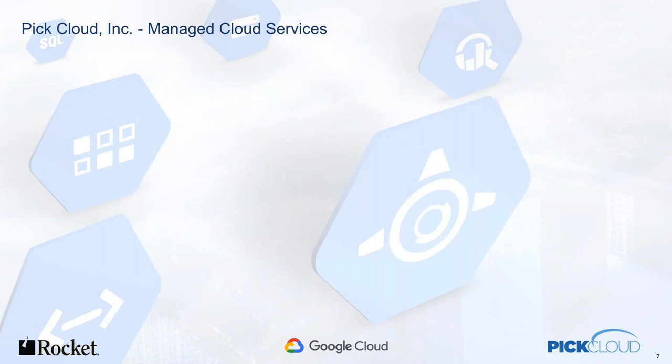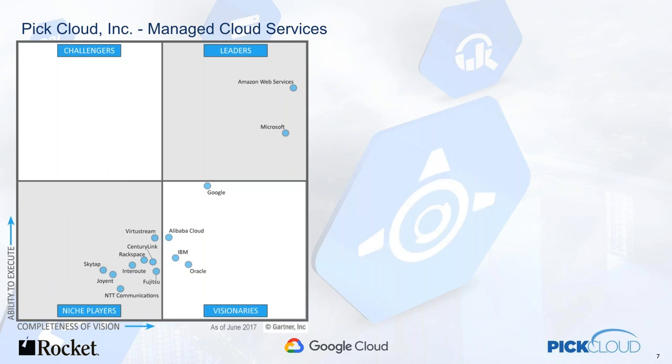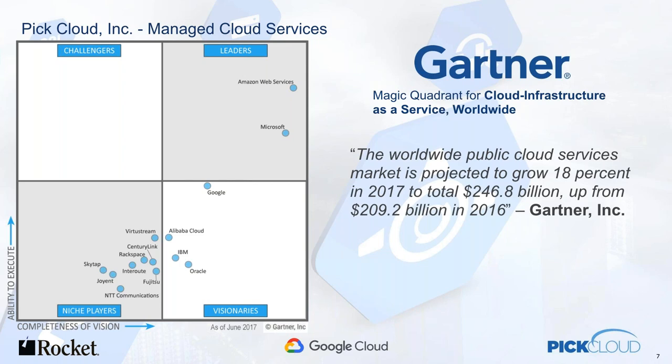We needed to work with someone who was going to be around for a while. You're all familiar with the Gartner Group — the research and advisory firm that analyzes IT. They do this once a year, and this happens to be the one from last summer. You can see that the growth in this space is incredible. We obviously chose Google and looked at all three major providers. We worked with some other hosting companies, but they were more of a one-shop operation without a global presence. That was key in the three that we looked at.